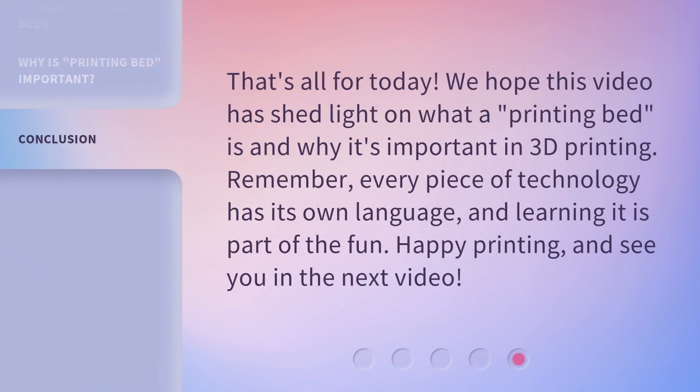That's all for today. We hope this video has shed light on what a printing bed is and why it's important in 3D printing. Remember, every piece of technology has its own language, and learning it is part of the fun. Happy printing, and see you in the next video!